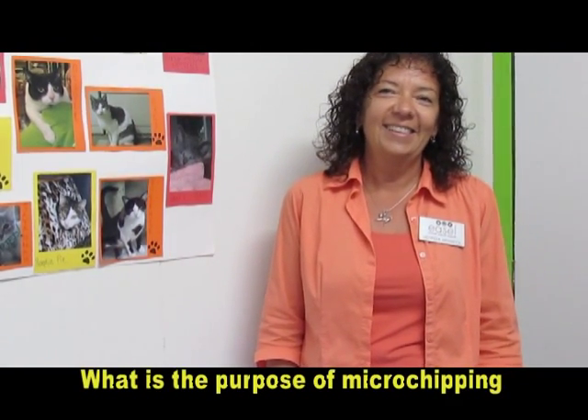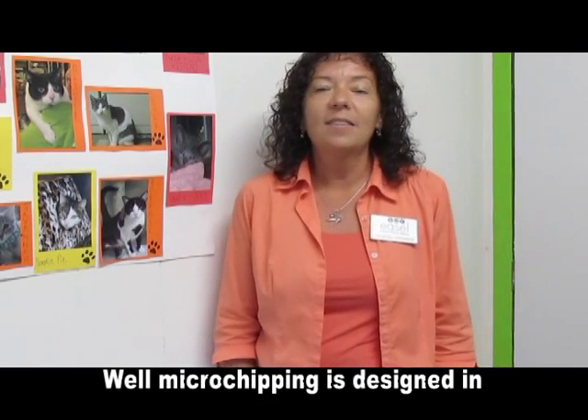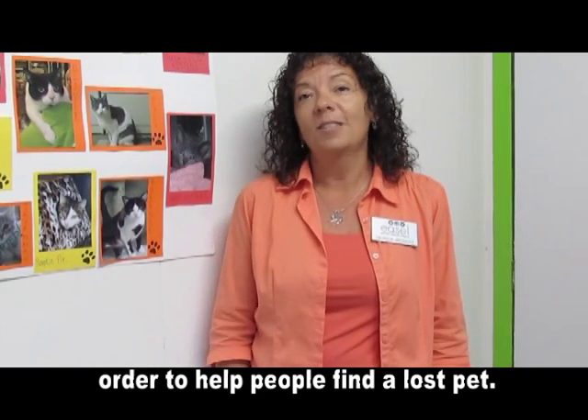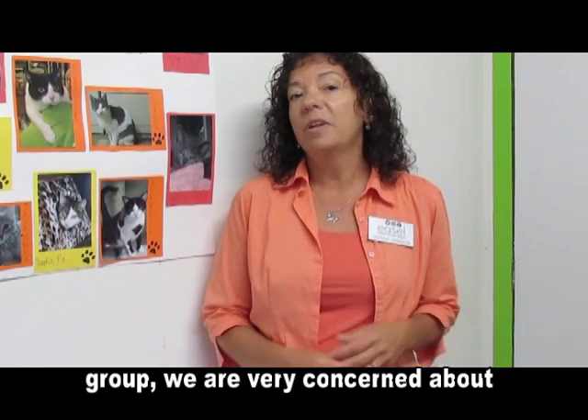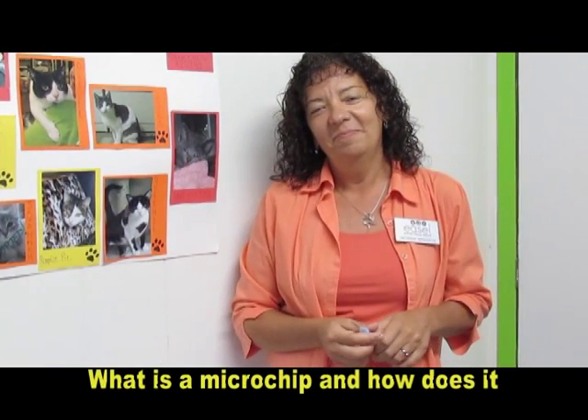What is the purpose of microchipping and why did EASL start microchipping? Well, microchipping is designed in order to help people find a lost pet. And of course, as an animal rescue group, we are very concerned about matching people back up with their lost pets. What is a microchip and how does it work?